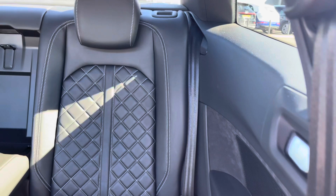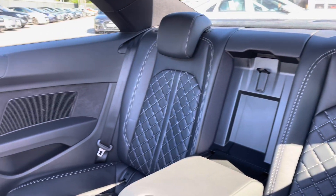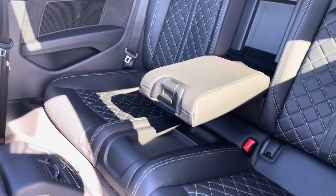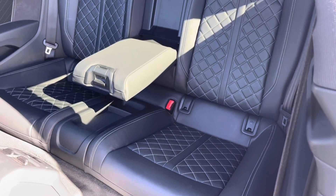Onto the rear interior, we have the stunning fine Nappa leather throughout with the honeycomb stitching and the comfortable armrest in the centre, as well as the Alcantara on the door card. We also have the climate control unit in the centre with the dual vents.